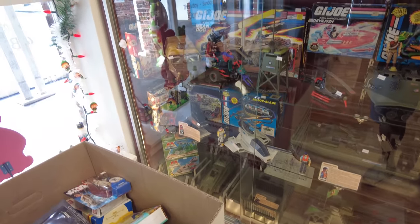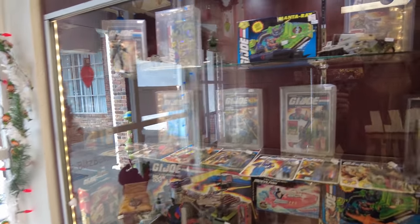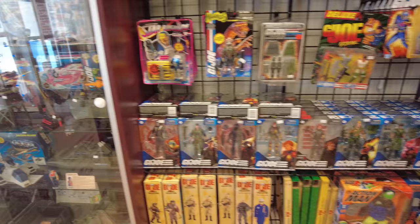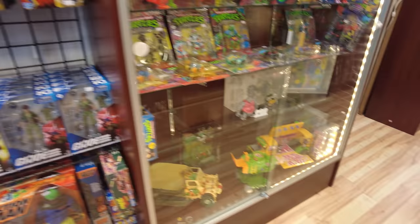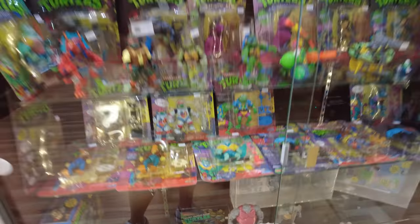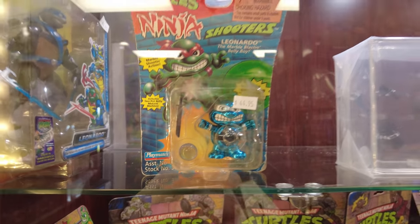Guys, we're inside right now. Here's some G.I. Joe stuff. Looks like you got some newer vehicles in, which is kind of cool. Got some Classified. We got our turtle stuff, which is cool. Got some unpunched turtle - shooters. It's interesting. What do they shoot? Marbles?